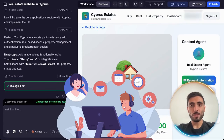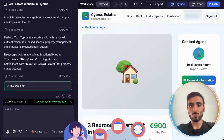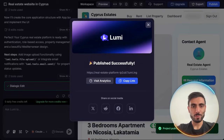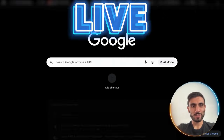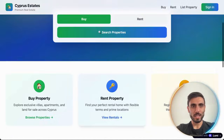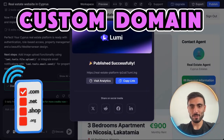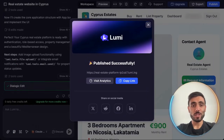And once your app works end-to-end, you can click Publish and Lumi instantly hosts your site. Let's do it. And my website is live. I can copy the link, visit my website, and of course I can even create a custom domain and connect it to the website. And everything goes live together.